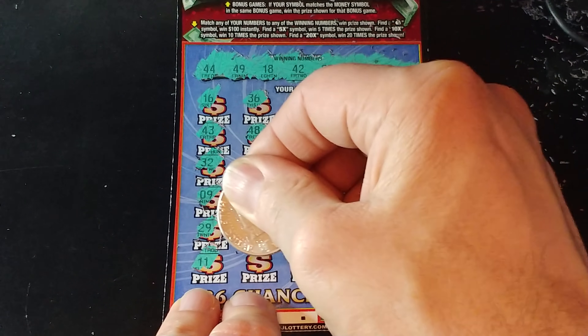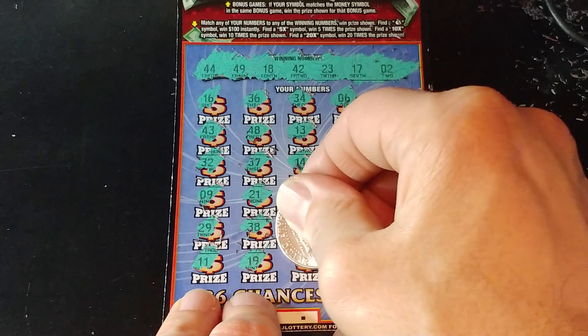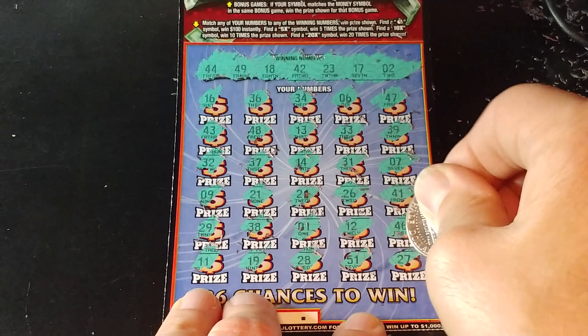Let's see if we can get something in the last row here. We have 11, 19 — we needed 18 — 28, 51, and a 27. So nothing on that first ticket, 000.